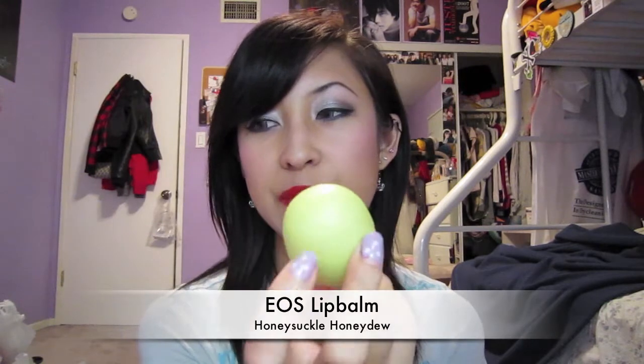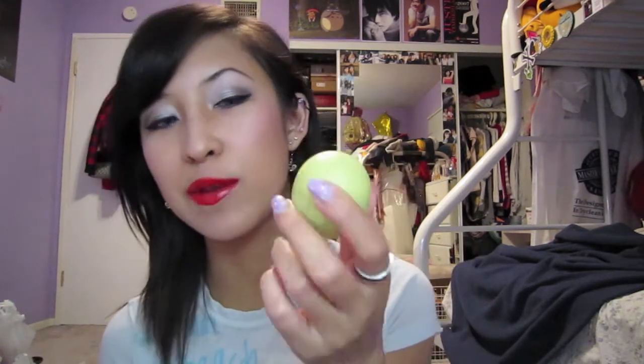My next product is actually my EOS lip balm — it's the green one. I've run out of my Nivea Kiss of Moisture Milk and Honey, and then I repurchased the strawberry one but the strawberry one is so pigmented that it looks like I'm wearing a red tint on my lips and I don't want that all the time. Since this one is already open, I've been using it a lot and it smells really really good too.